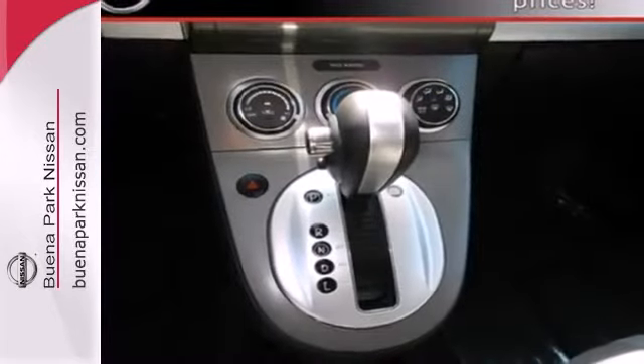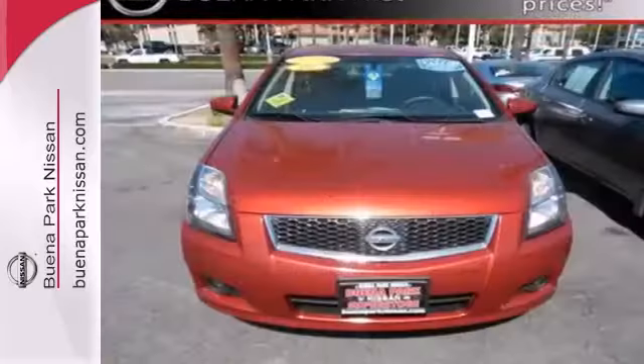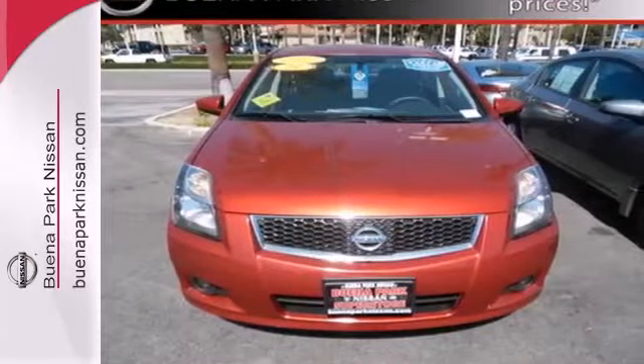comfort, and quality, look no further than the ever popular and top-rated Sentra. Come on in today and take it for a test drive.